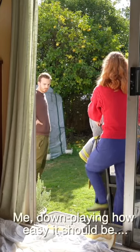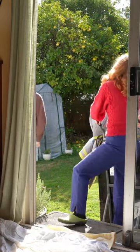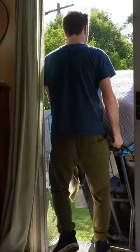Look at this lid, it's literally just... And after lots of sweating and sore muscles, we finally got it inside.